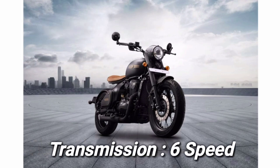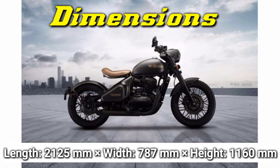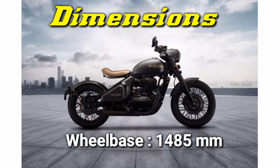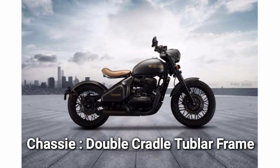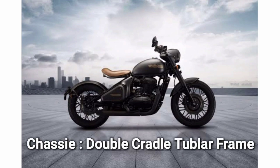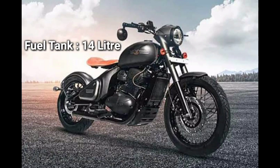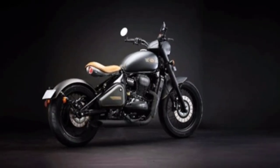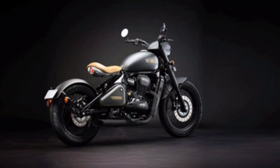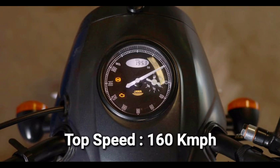If I talk about the transmission, you get a 6-speed transmission. This bike's top speed is 160 km per hour.